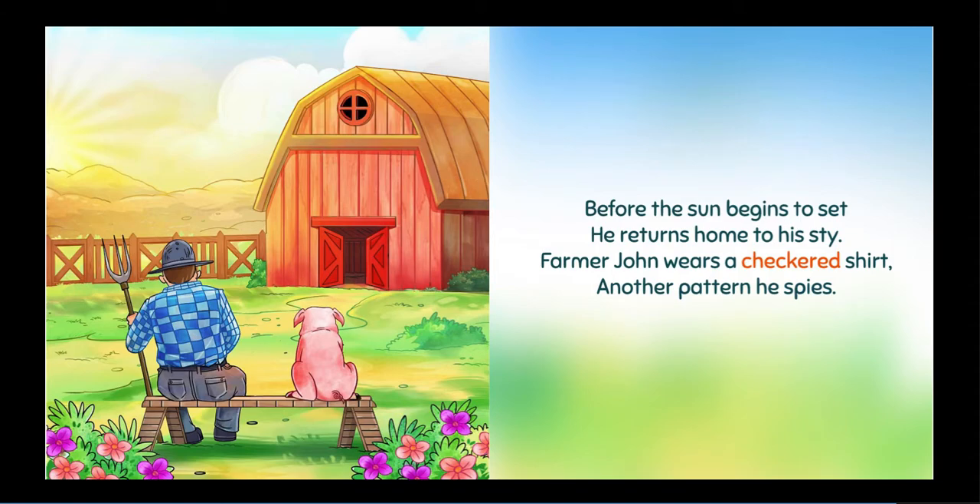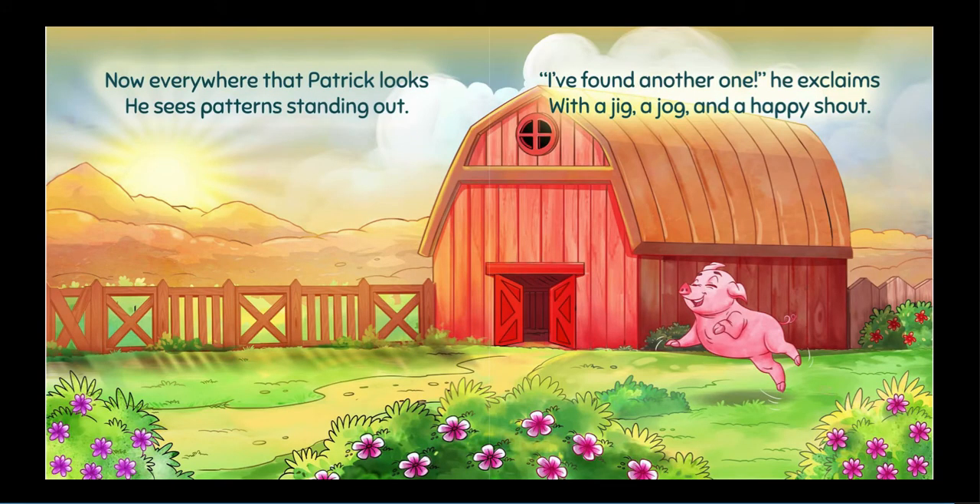Before the sun begins to set, he returns home to his sty. Farmer John wears a checkered shirt. Another pattern, he spies. Now, everywhere that Patrick looks, he sees patterns standing out.